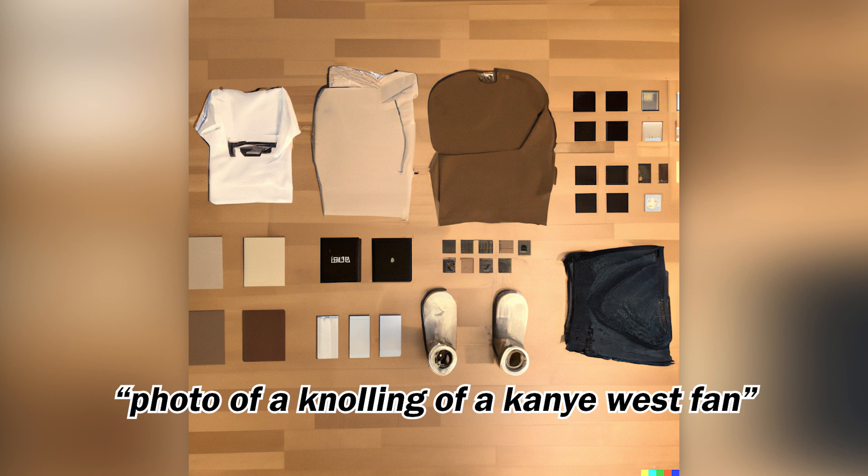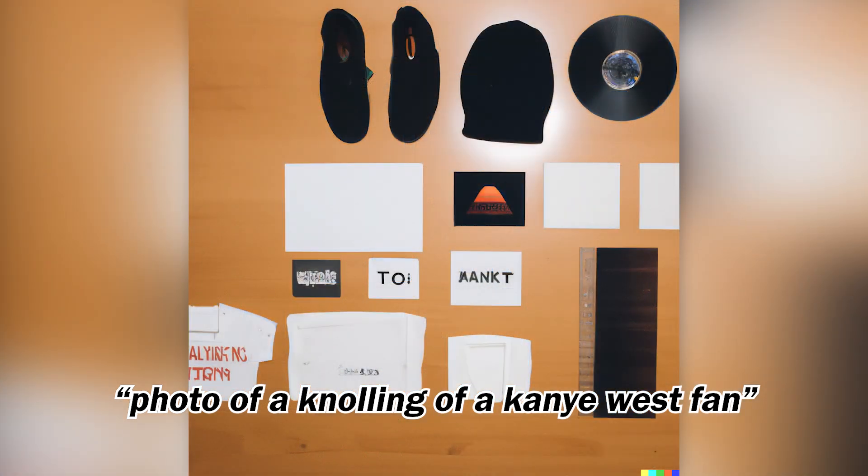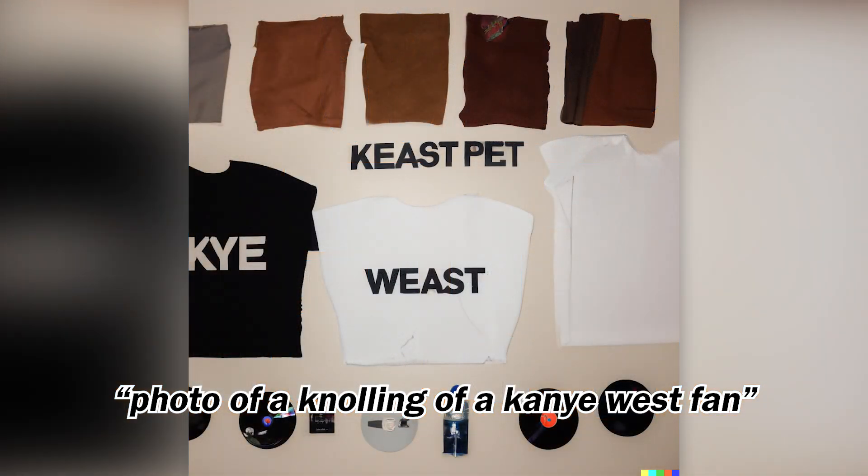Next, I started wondering about a group of people — say, perhaps a Kanye West fan. I was very pleased with these results, especially because they combine both music and fashion, which Kanye West is known for.